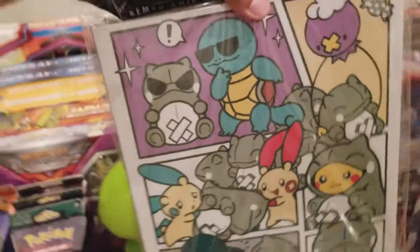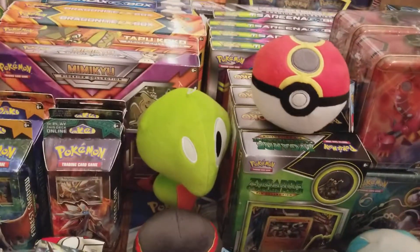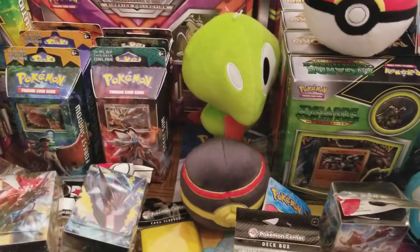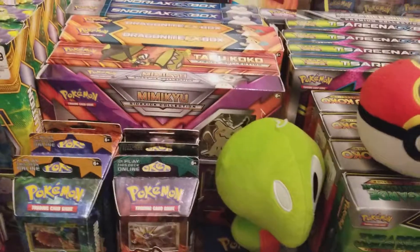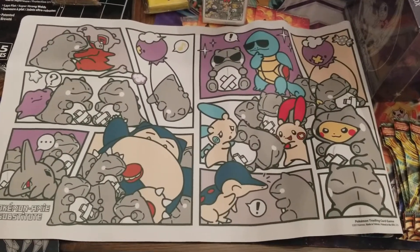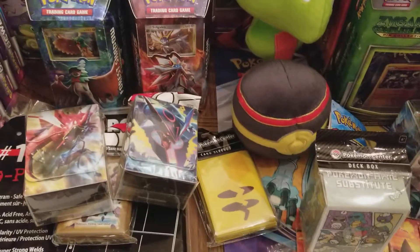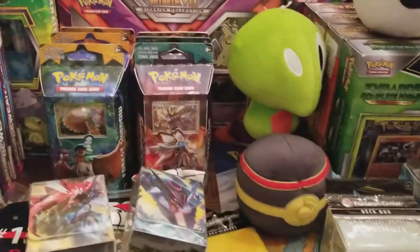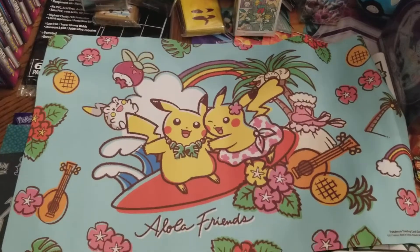I also got a binder, as well as two Play Mats. Of course I got this awesome Play Mat right here, which matches the deck box, the sleeves, and the binder. And then in the second Play Mat box, I also got an Alolan Play Mat — I really like that one, with the Surfing Pikachu on it.